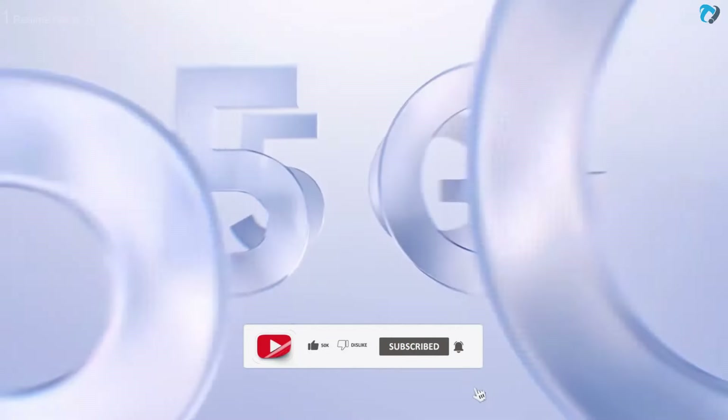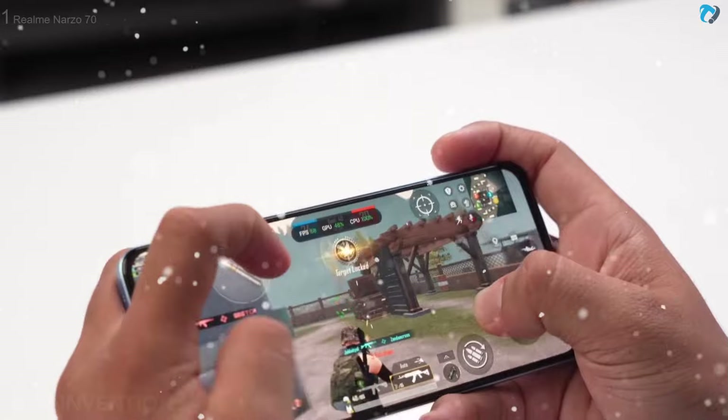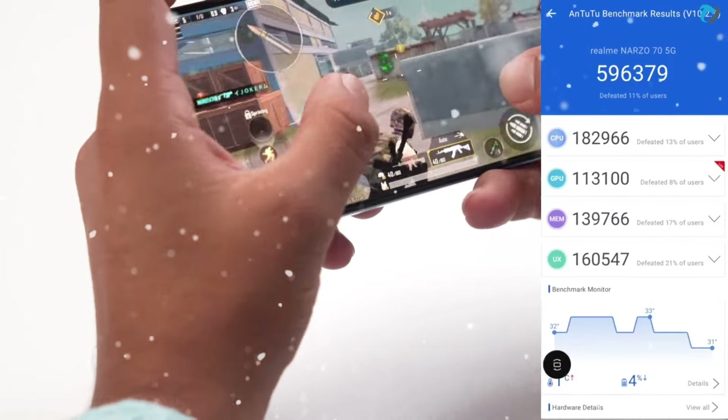The phone comes with a Dimensity 7050 chipset, which is not a very powerful gaming chipset. But you can play some games on medium graphic settings, and the AnTuTu score is around 6 lakh, which is good.